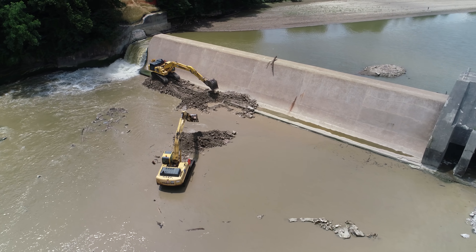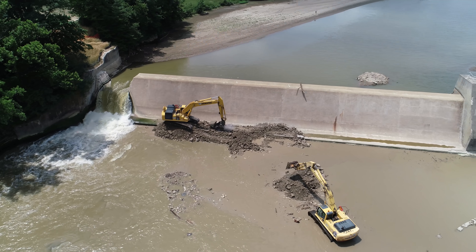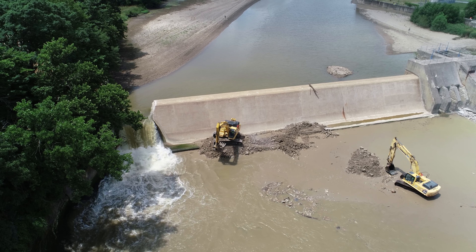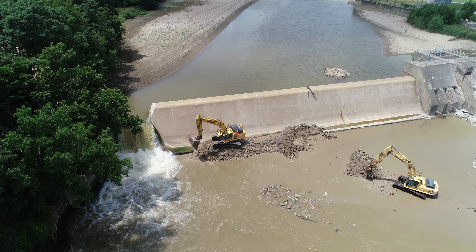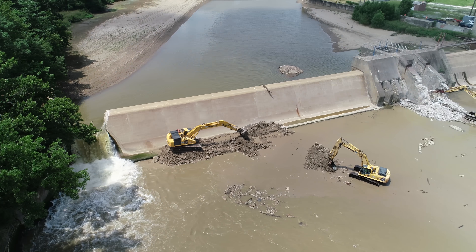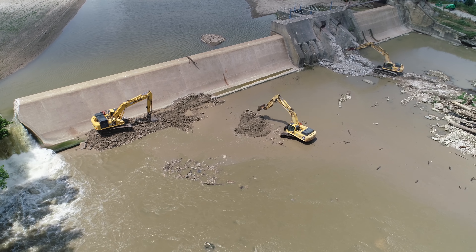It seems like a lot of work to move that stone — move it from one spot to another and then from there to another spot — but the guys are actually coming along quite quick. I'm surprised at how fast those things can move a lot of ground, or a lot of rock in this instance.